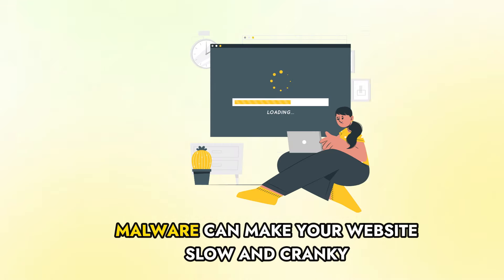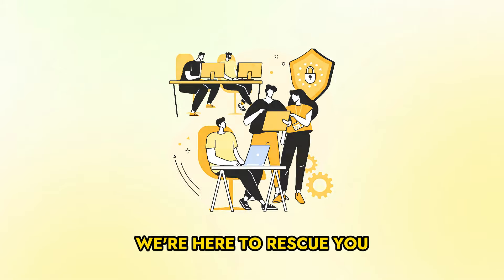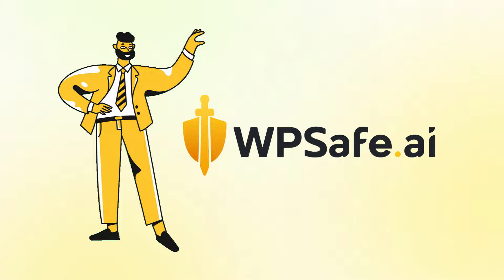Malware can make your website slow and cranky, ruin your good name, and even snatch away your important data. But don't worry, we're here to rescue you. Say hello to WP Safe — it's like magic for your website.